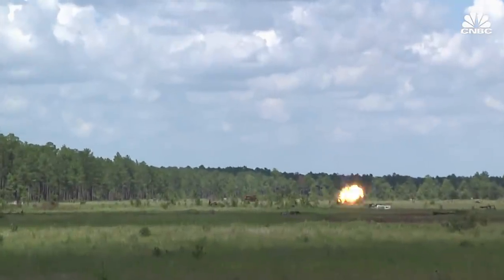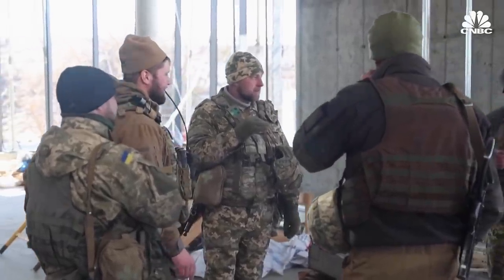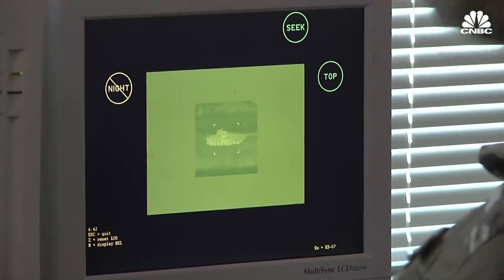What is the Javelin? How has the Ukrainian military used it? And can the U.S. keep up with demand — not just for Ukraine, but for the U.S. military and other allies who want to buy this versatile weapons system?